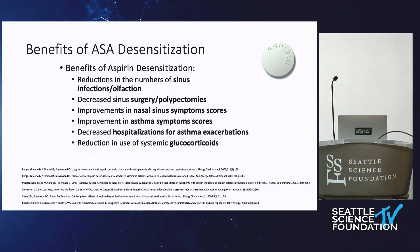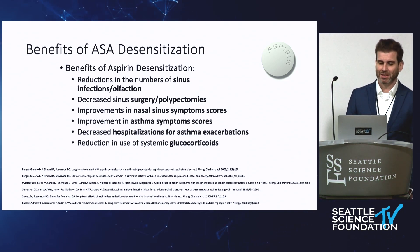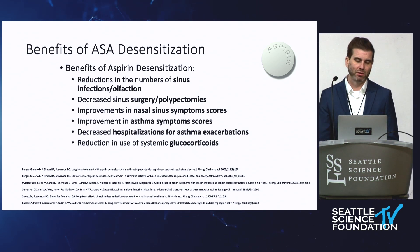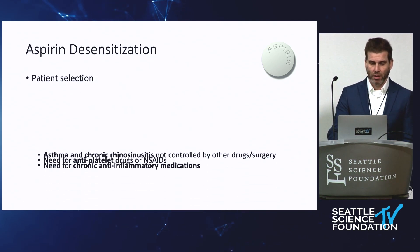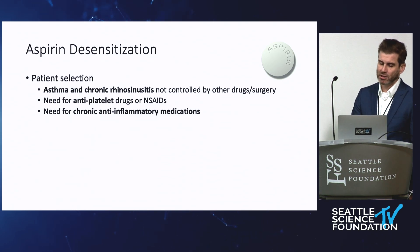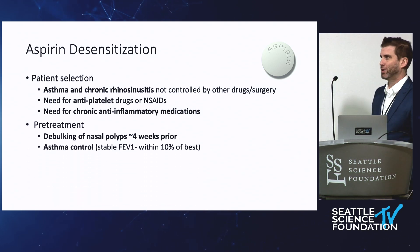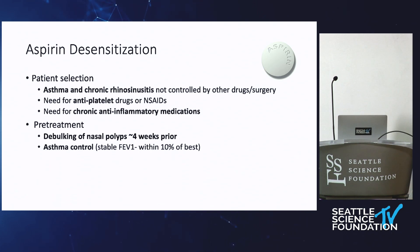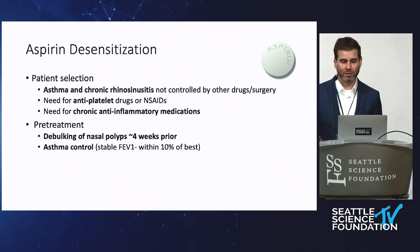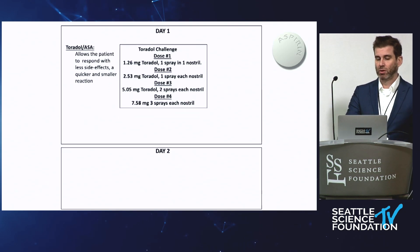We've been using aspirin desensitization for 30 to 40 years now — we know it works. It decreases sinus symptoms, decreases the need for surgeries and polypectomies, decreases asthma symptoms, hospitalizations, and glucocorticoid use. You have to have confirmed sensitivity — if these patients aren't sensitive to NSAIDs, aspirin desensitization and subsequent high-dose aspirin usually won't be beneficial. In an ideal world, we have them surgically cleaned out about four to eight weeks prior, which both improves outcomes afterwards and makes the desensitization a lot easier.